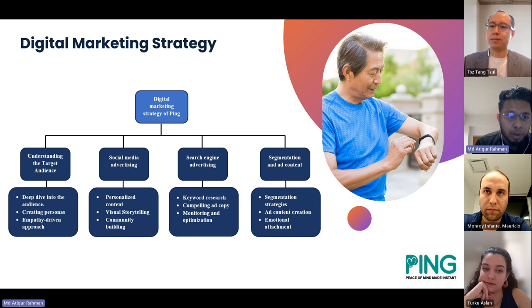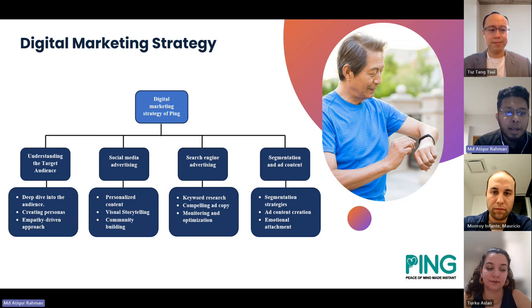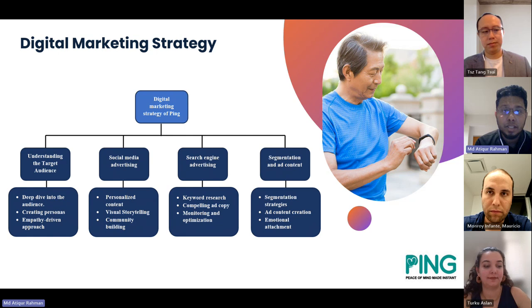Under the target audience, we need to look deeply into the audience, emphasize on how to reach them, and how to create leads. For social media advertising, we are thinking about creating personalized content, visual storytelling, and community branding in the digital space for the elderly and for the caregivers. For search engine advertising, keyword research is vital because this is a very niche and specified market. The segmentation strategy and ads with emotional attachments will directly relate to our elderly audience.